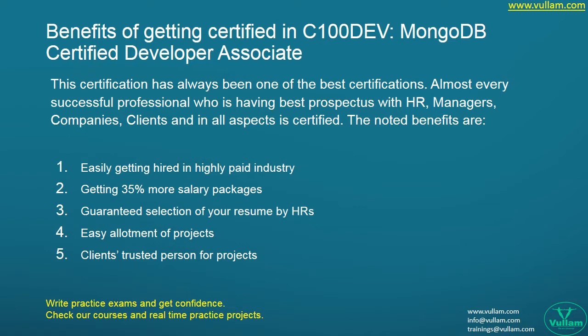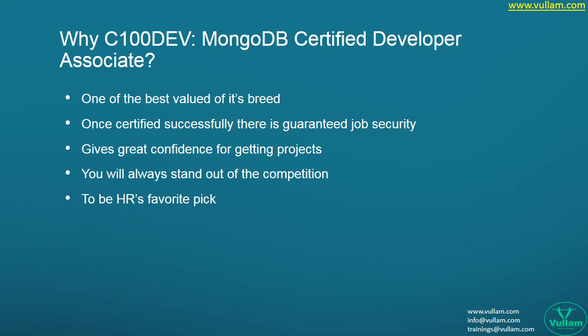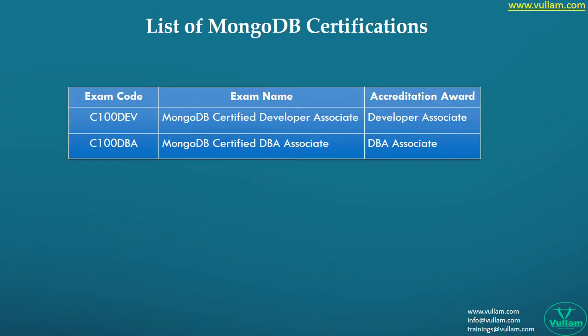Certification also offers guaranteed selection of your resume by HRs, easy allotment of projects, and being a trusted person for clients. Why is it needed? Because it is one of the best valued credentials. Once certified, there is guaranteed job security, great confidence for getting projects, and you will always stand out of the competition to be HR's favorite pick.